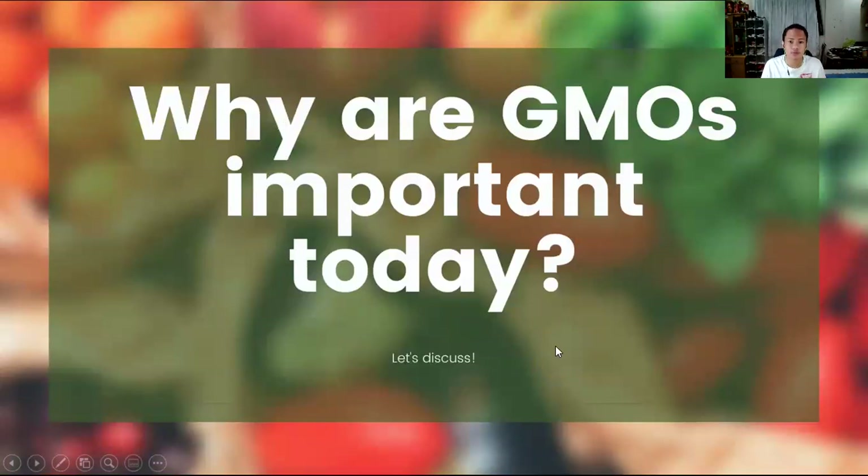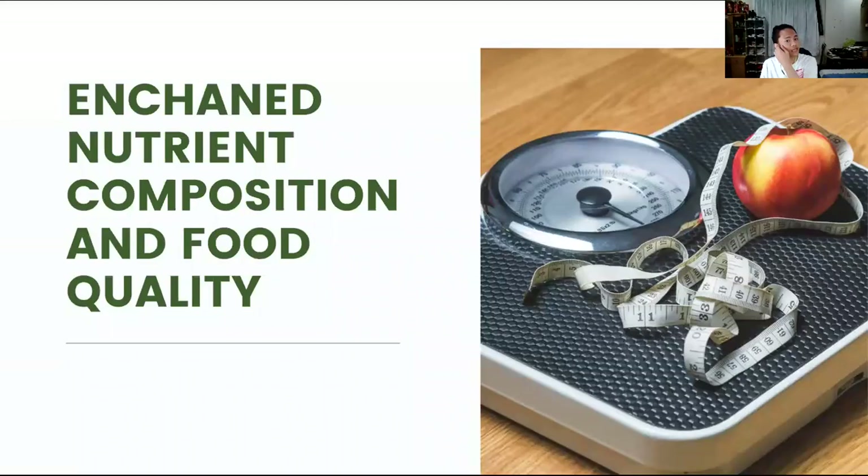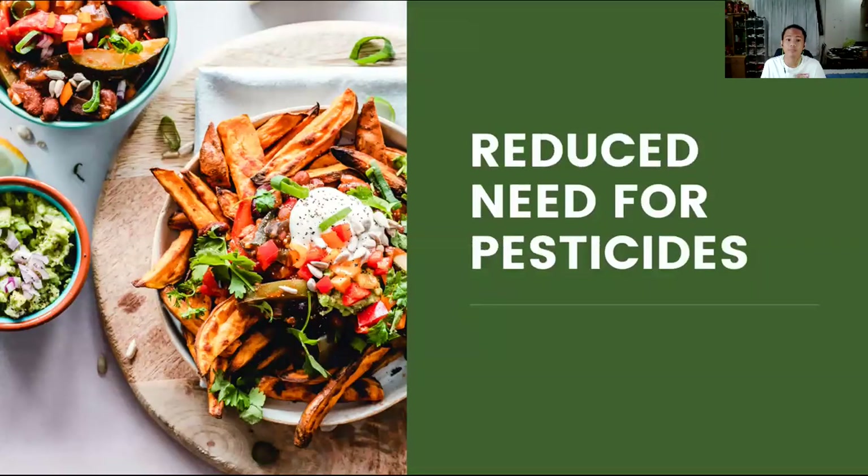So, why are GMOs important today? Since genetic modification can make plants disease-resistant and herbicide tolerant, the process can increase the amount of food that farmers can produce. This will drive down costs and lead to food security, making it possible that we have a sustainable food source. It also makes enhanced nutrient composition and food quality possible, and more importantly, it will reduce the use of pesticides. Pesticides can cause short-term adverse health effects as well as chronic adverse effects that can occur months or years after exposure.